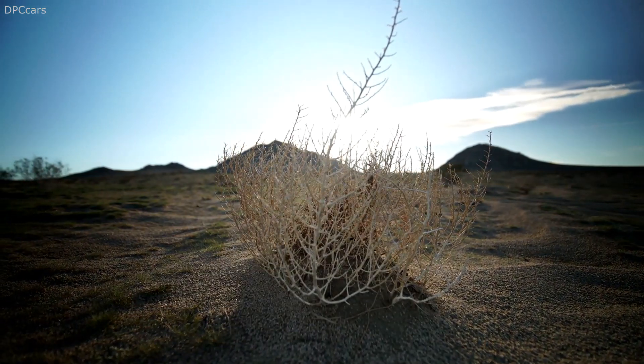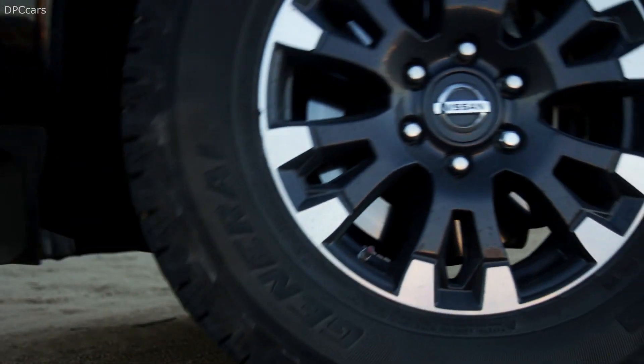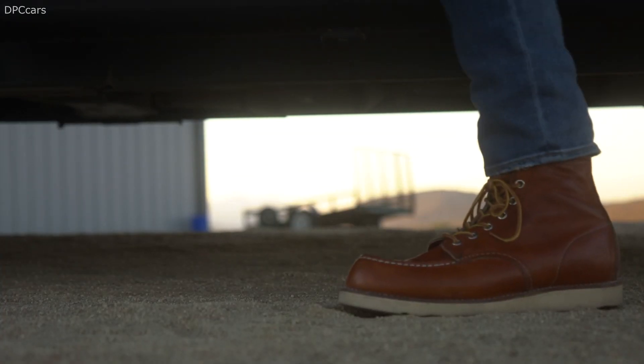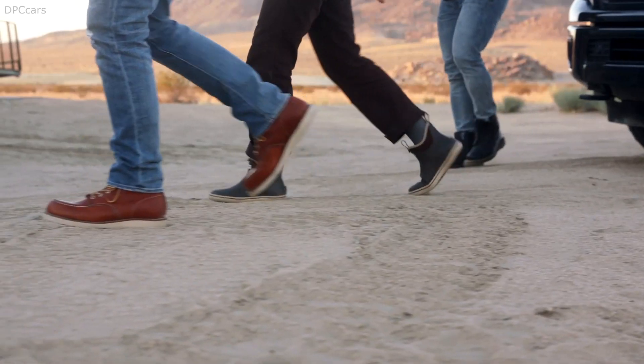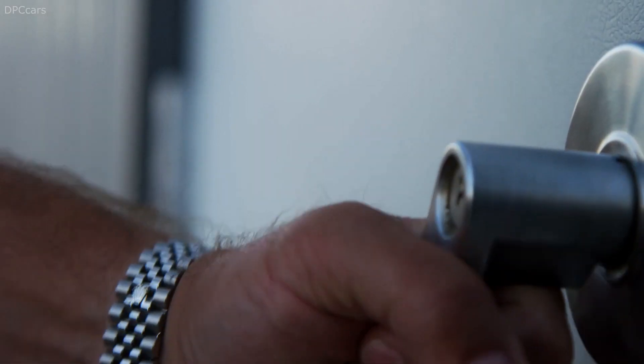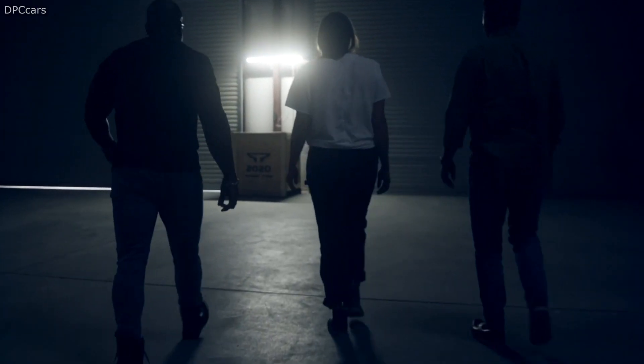The LED headlights come standard on higher-end Pro 4X, SL, and Premium Reserve trims. Nissan also offers the Titan in lower-level S and SV grades, which do without standard LED headlights. Regardless of trim, Nissan notes all Titans benefit from refreshed LED taillights and tailgate finishes.